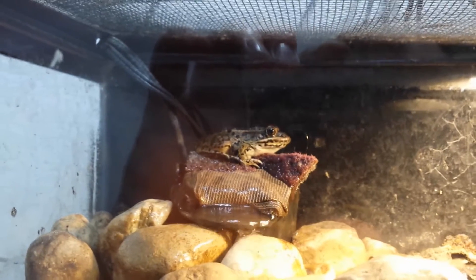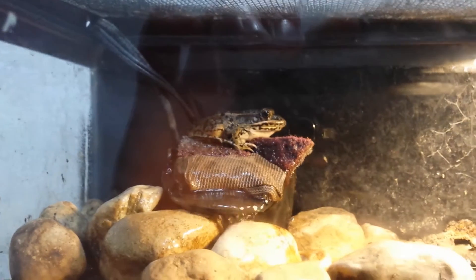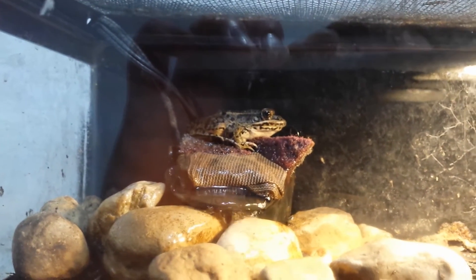I feed this guy some crickets I get from a local fish store nearby — just get a couple dozen and let him pick them off. He really likes to eat those. Occasionally I'll try to find some crickets from down here in the basement or out in the yard.